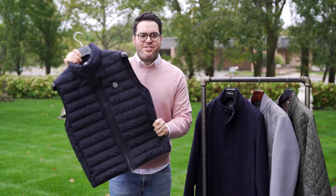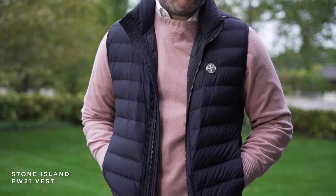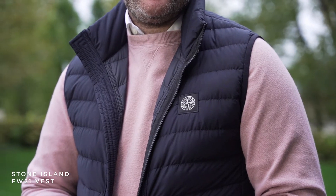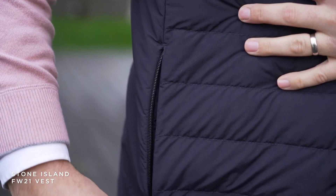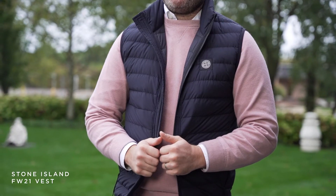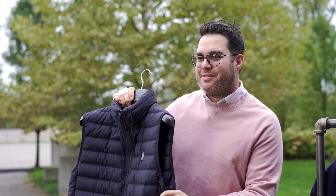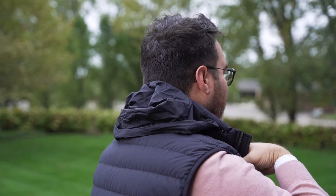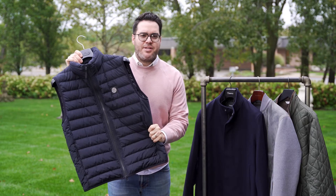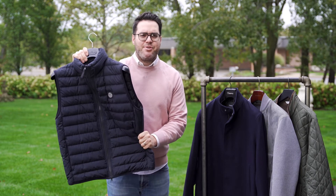Hot off the press — new arrival — my fourth fall outerwear piece is a Stone Island vest. This is actually the darkest navy I have ever seen come through Akerix. It's navy, not black, so the awesome part is you can wear it with navy and you can wear it with black without it looking a little off. My favorite part about this vest is this little hood that's hidden inside the collar. This is a very casual vest, so it's perfect for every single day this fall as the temperature is changing.